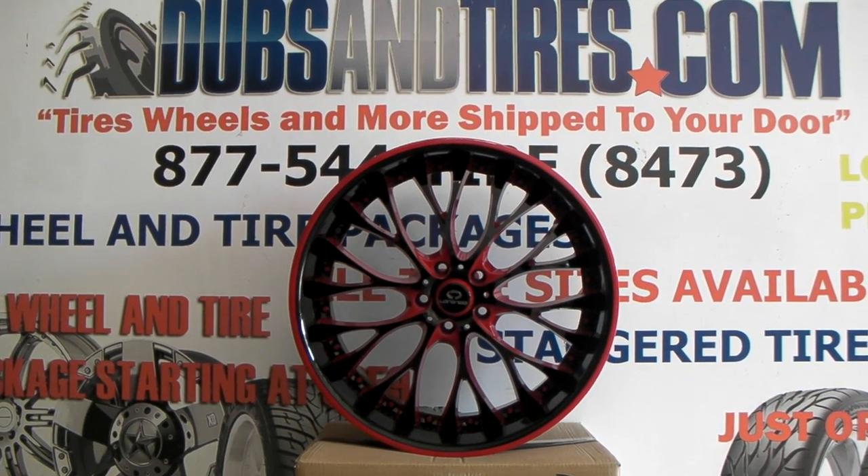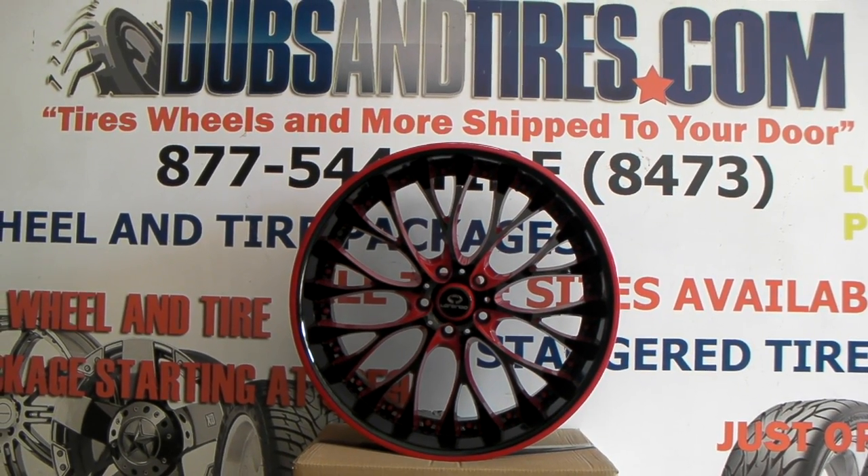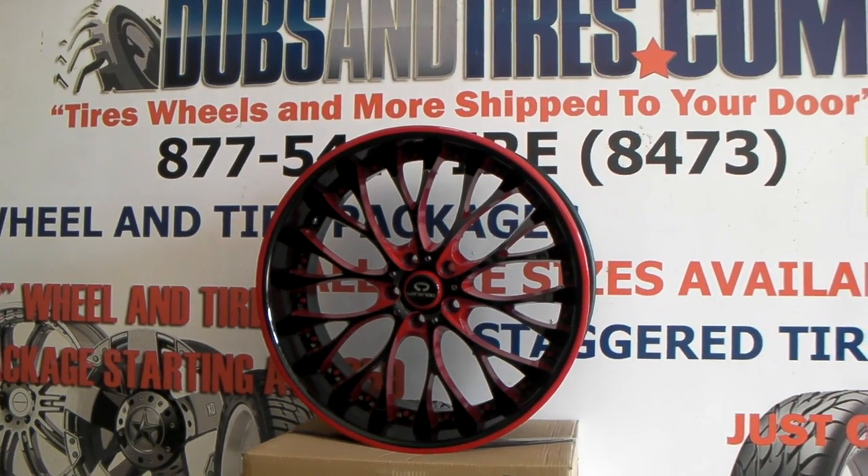It's your boy KB from Dubs and Tires TV at DubsandTires.com. Tires, wheels and more shipped to your door. Find us online at DubsandTires.com or call us at 877-544-8473.